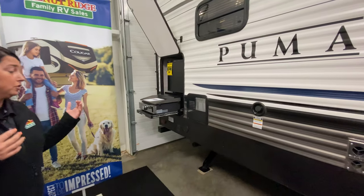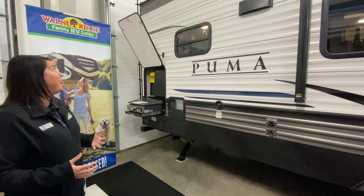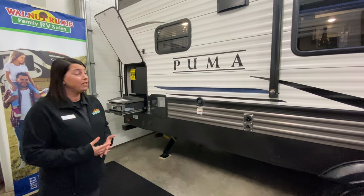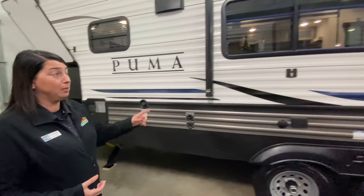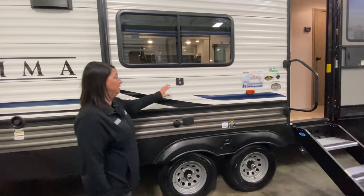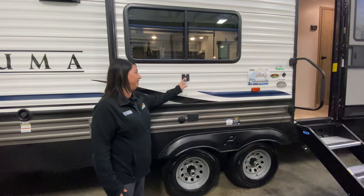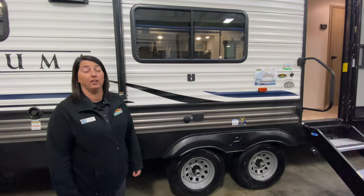It features power stabilizer jacks, power tongue jack, rear ladder, and a fully walkable roof. You've also got an outside hookup for a TV, so you can plug in a TV here with your cable hookup and then a place to actually mount the TV on the outside.